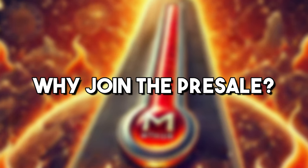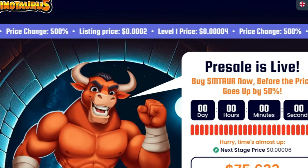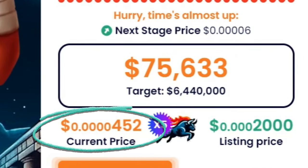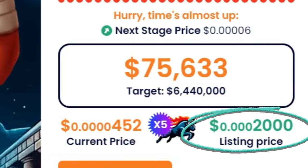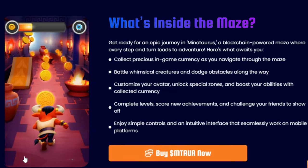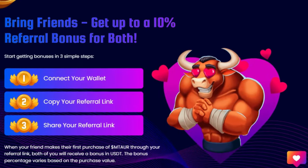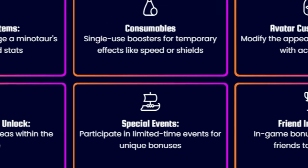Why join the pre-sale? Huge savings: MTAUR tokens are priced at just $0.0000427 during the pre-sale, a steep cut from the $0.00002 listing price. Solid utility: MTAUR tokens can be converted into in-game currency — use them to customize your Minotaur, get temporary advantages, access exclusive areas, and participate in special events.